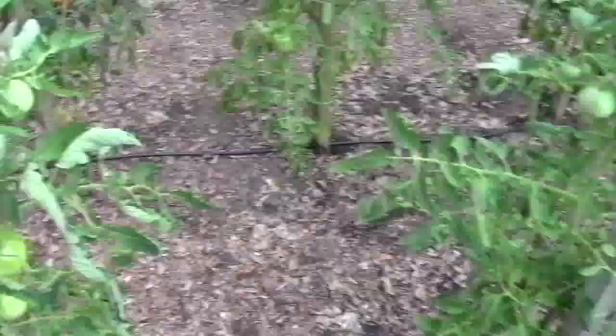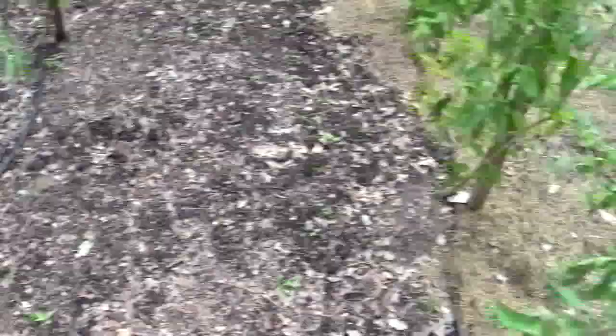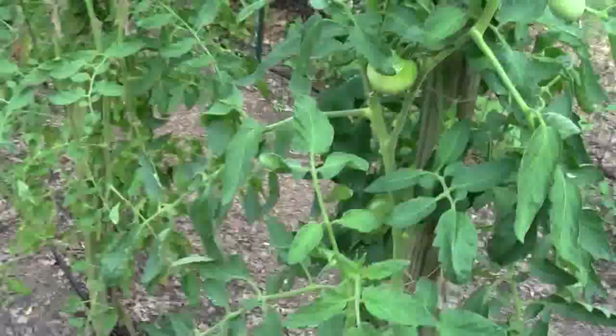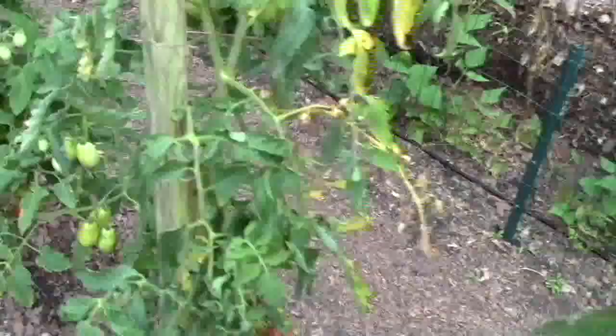I've got to pick some of these cherries today before we go home. I do notice that I have some white flies on these Rutgers. The last three plants here are Rutgers in each of these rows. I've never had white flies in my garden, and these are not as bad as they were, but you can see it has some white flies on it. The other day there was a lot of them on it. This one, which is looking a little pink — it had white flies on it. They're all heritage seeds.